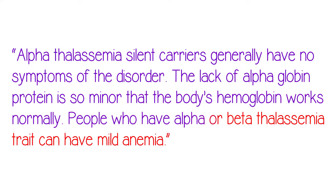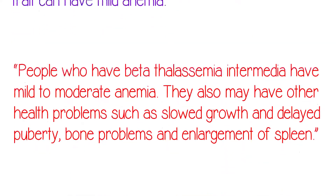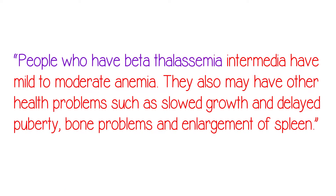People who have alpha or beta-thalassemia trait can have mild anemia; however, many people who have these types of thalassemia have no symptoms. People who have beta-thalassemia intermedia have mild to moderate anemia. They also may have other health problems such as slowed growth and delayed puberty, bone problems, and enlargement of the spleen.